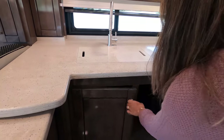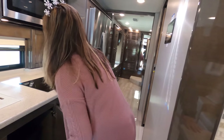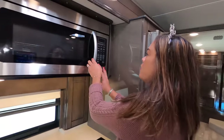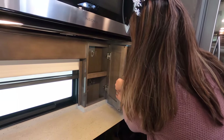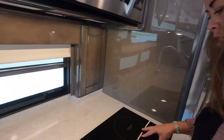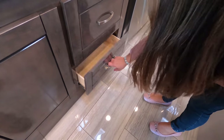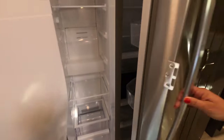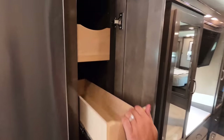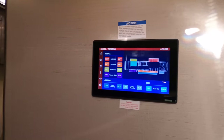Under the sink there's an 83 trash can — we haven't had one of those in a while. Over here we have the convection microwave — very big and nice. On the other side, room for spices. We have a two-burner fury induction cooktop and a big drawer below. Also a residential Whirlpool refrigerator with ice maker — very nice. And the pantry — I love when they have a proper pantry, it makes things so much easier. There's also a fantastic fan and control panel up top.